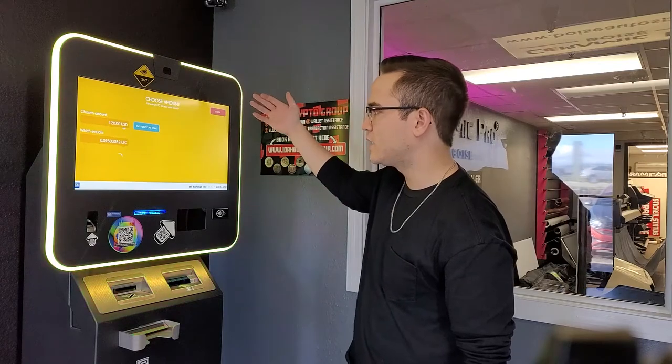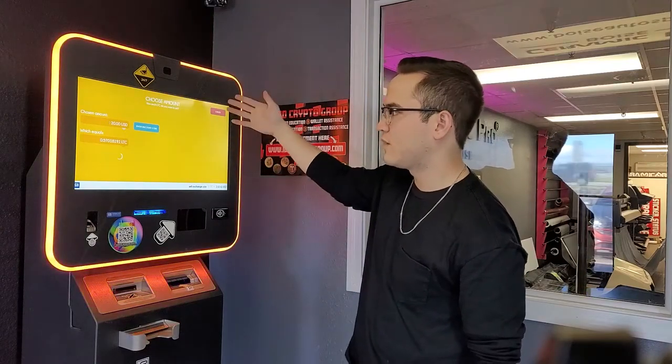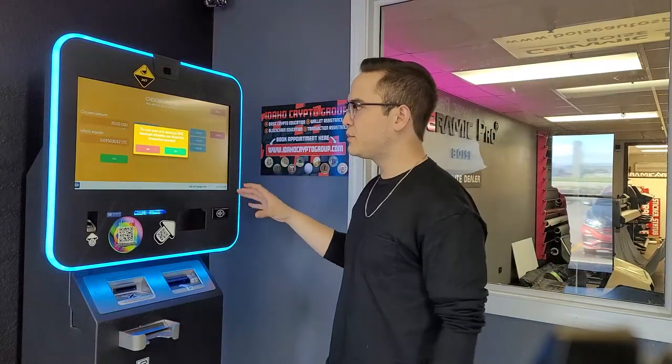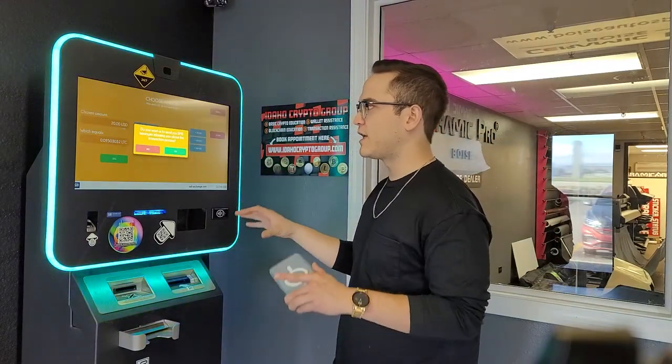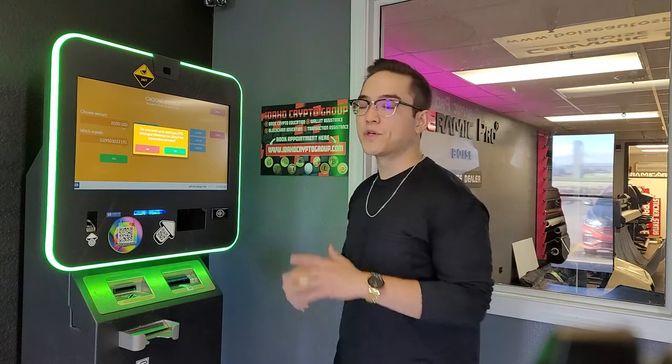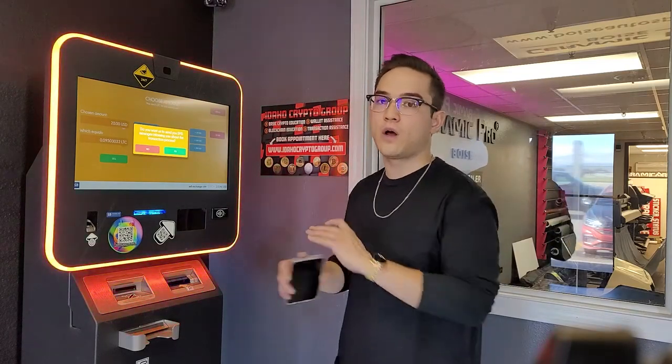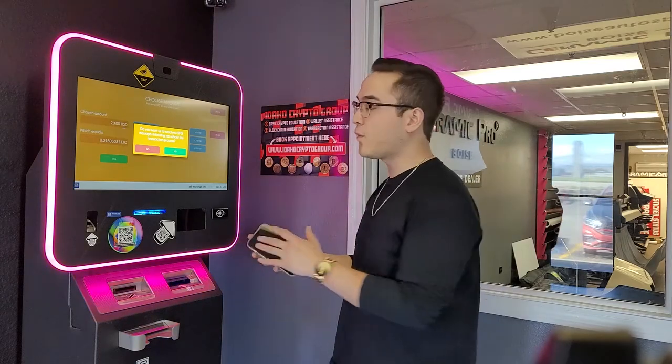If you want to sell more you can click the plus buttons, or if you accidentally click too much you can always hit the minus $100 button to get back to how much you want to sell. Now I'm going to hit sell. This machine in particular does have text messaging to let you know when your transaction is ready.